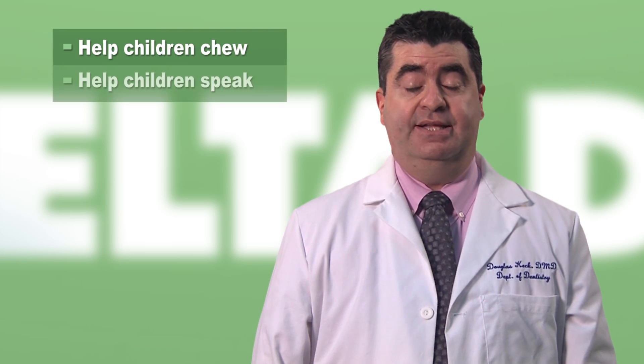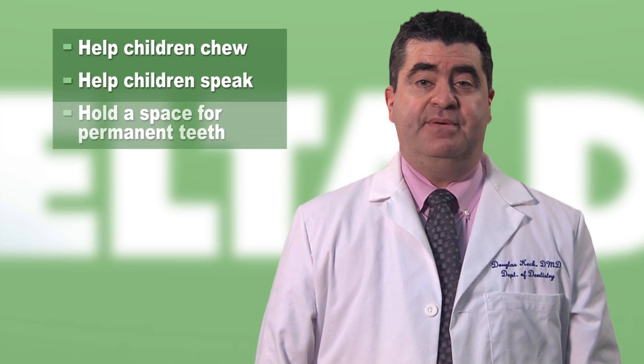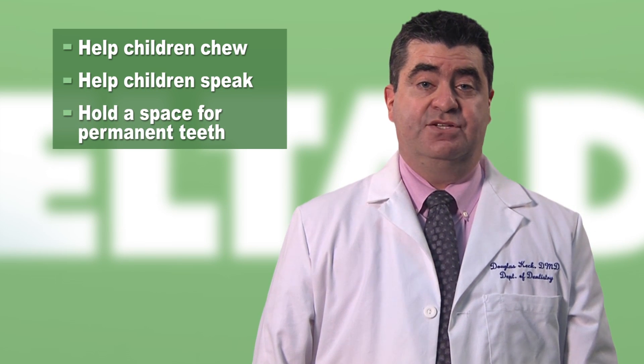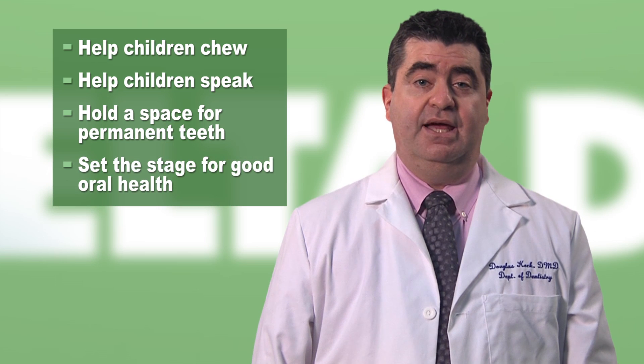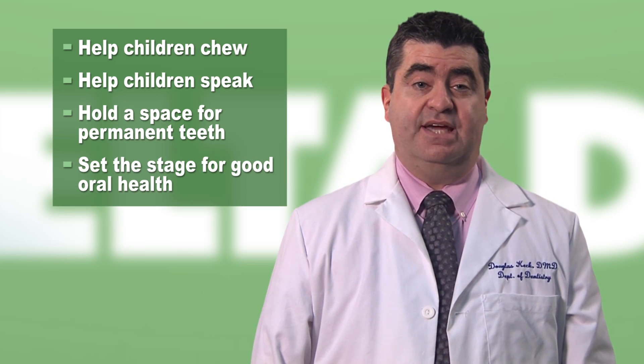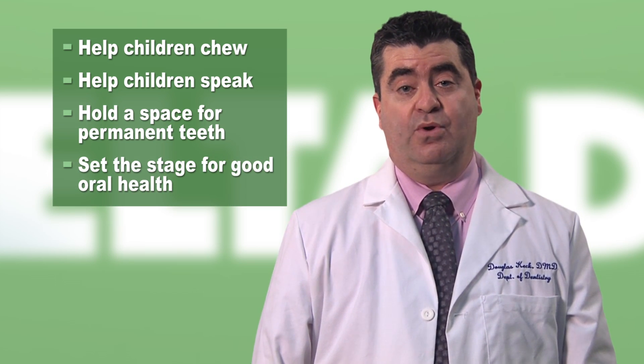Baby teeth play a key role in your child's growth and development. They help children chew food properly and speak clearly. Baby teeth also hold a space in the jaws for permanent teeth. Perhaps most importantly, healthy baby teeth set the stage for a lifetime of good oral health.